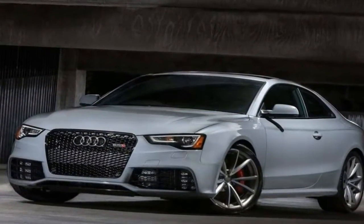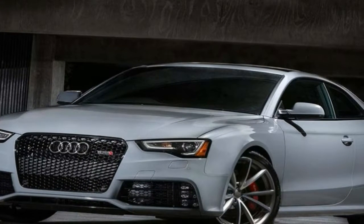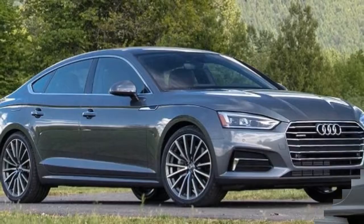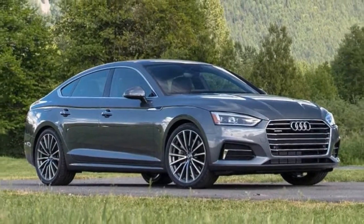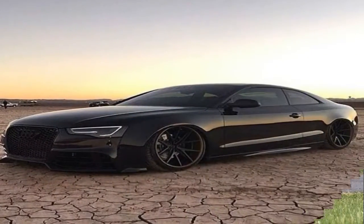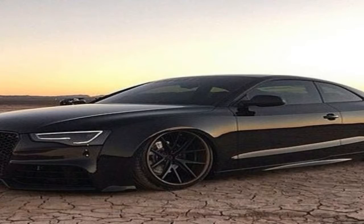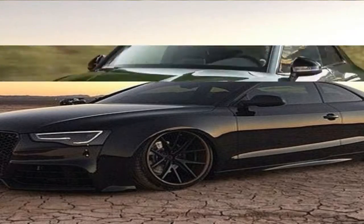The Audi RS5 Sportback is a looker, even if you're not one that's so keen on the whole four-door coupe design. Truth be told, this thing is actually a hatchback, so it's technically a five-door vehicle, but it still competes in the looks department with models like the Mercedes CLS and BMW 6 Series Grand Coupe.